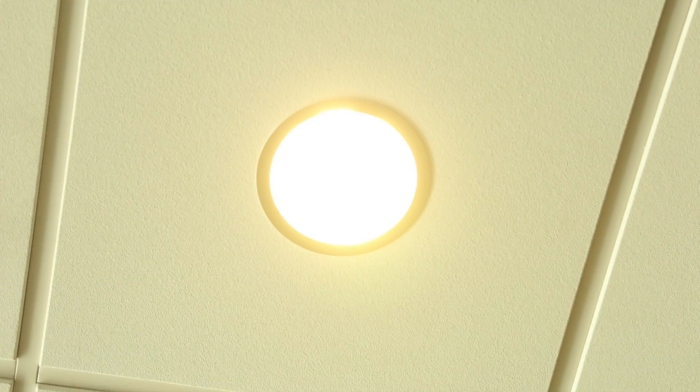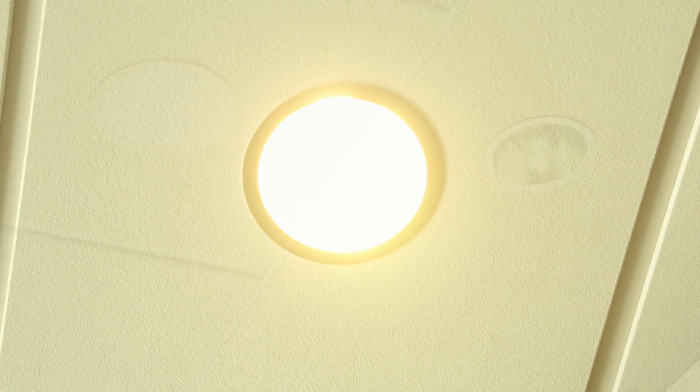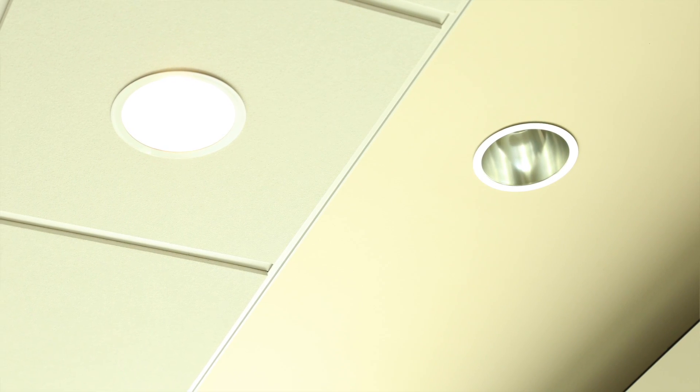Tip number four: light up your workplace. Consider Energy Star qualified light bulbs. They last up to 10 times longer and use up to 75% less energy. For office buildings, that can add up to big savings.